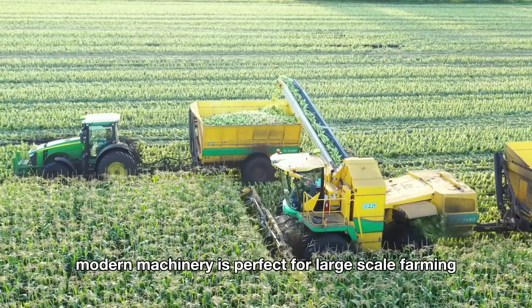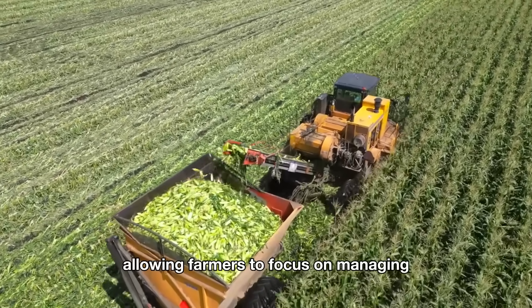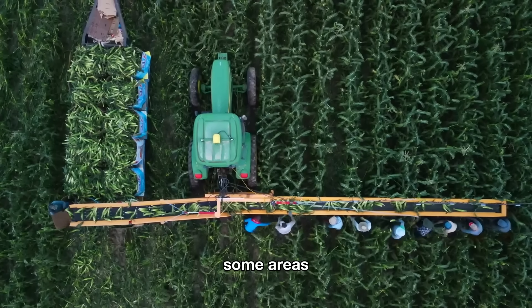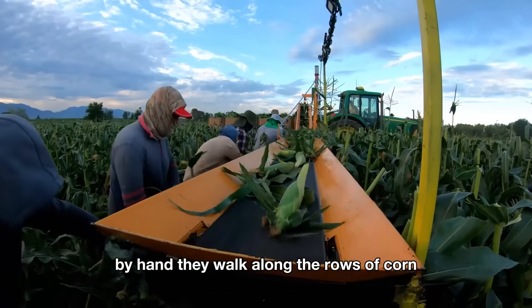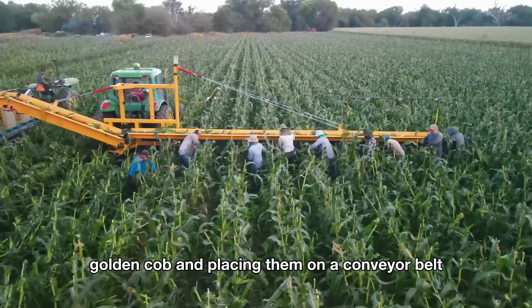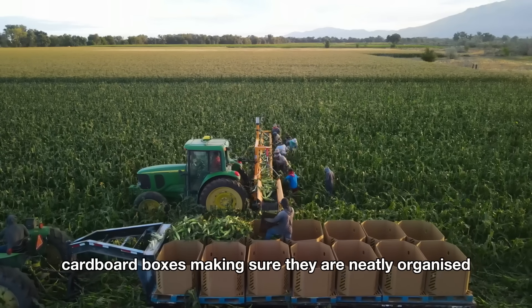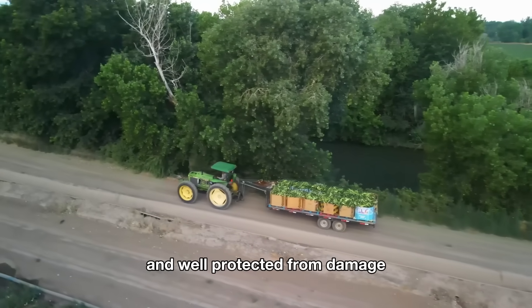Furthermore, modern machinery is perfect for large-scale farming, allowing farmers to focus on managing and improving other parts of production. In addition to using modern machinery, some areas still see American farmers harvesting sweet corn by hand. They walk along the rows of corn, carefully picking each ripe, golden cob and placing them on a conveyor belt supported by machines. This system gently moves the cobs into pre-prepared cardboard boxes, making sure they are neatly organized and well protected from damage.